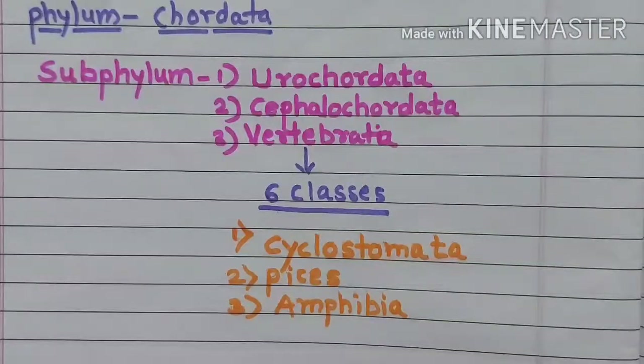Last time we studied Phylum Chordata, in which there are three main subphyla: first, Urochordata; second, Cephalochordata; and third, Vertebrata. Vertebrata, also called Craniata, is further divided into six classes. We have already seen three classes in the last video: first Cyclostomata, second Pisces, and third Amphibia.